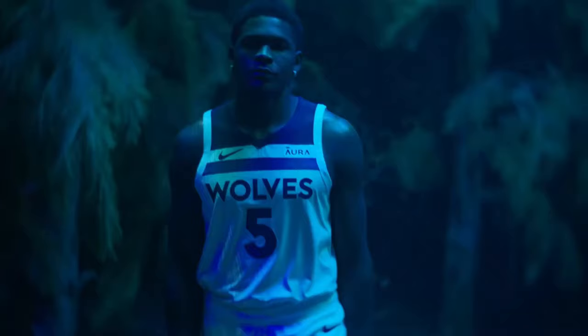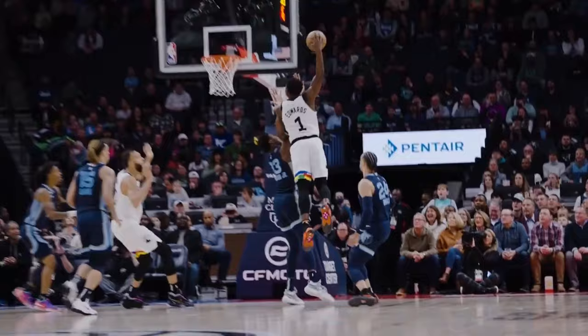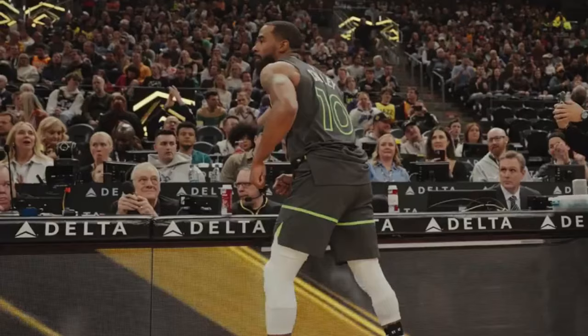Welcome to another Howls and Growls Breakdown. Today we're talking about how Minnesota's pick and roll offense shredded Denver's defense to grab a huge win and take back the first seed in the West.